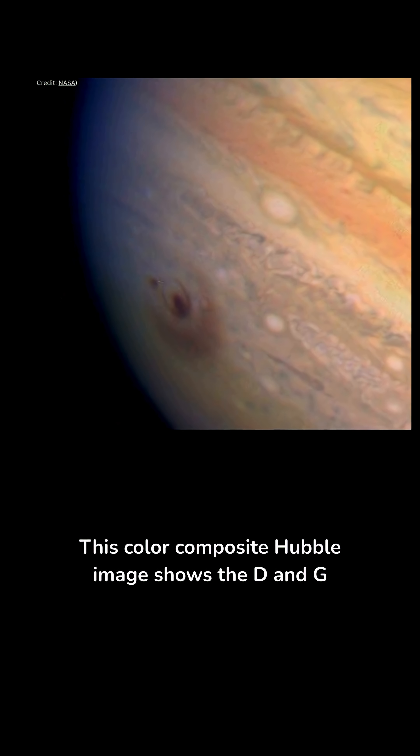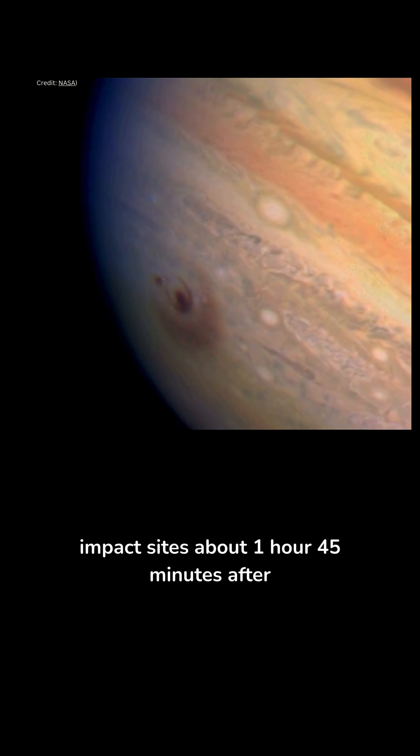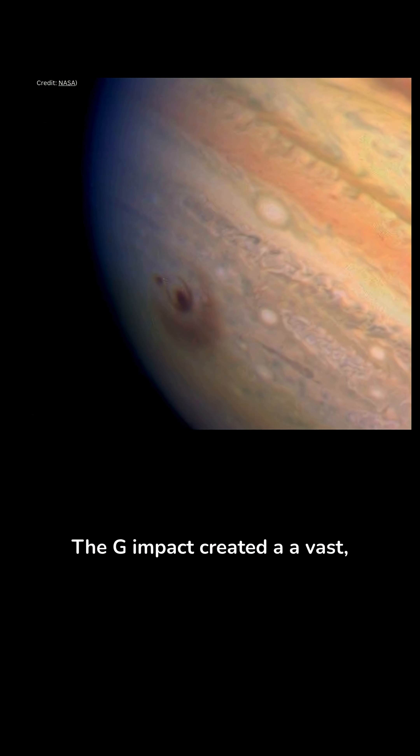This color composite Hubble image shows the D and G impact sites about 1 hour 45 minutes after G struck. The G impact created a vast concentric scar — a 2,500 kilometer wide dark core surrounded by rings up to 12,000 kilometers across, roughly the size of Earth. Fragment D, smaller but still powerful, lies just to its left.